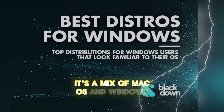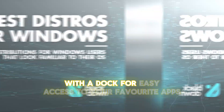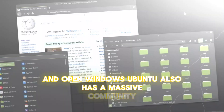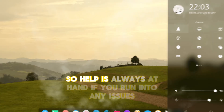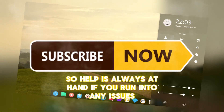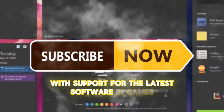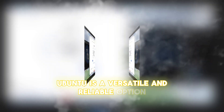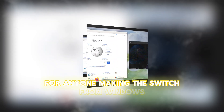It's a mix of macOS and Windows, with a dock for easy access to your favorite apps and open windows. Ubuntu also has a massive community, so help is always at hand if you run into any issues. With support for the latest software and games, thanks to Steam and Proton, Ubuntu is a versatile and reliable option for anyone making the switch from Windows.